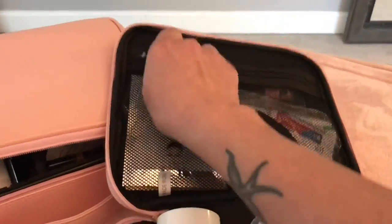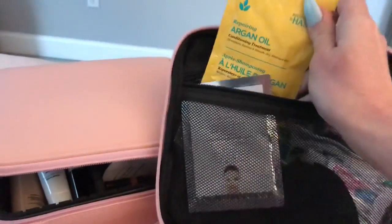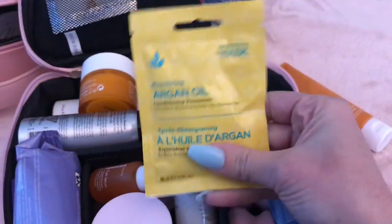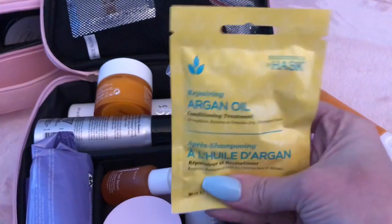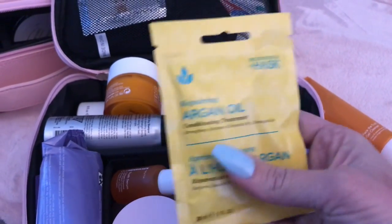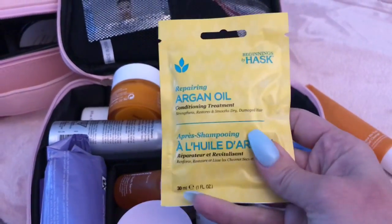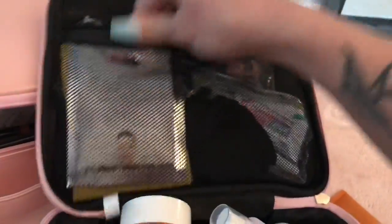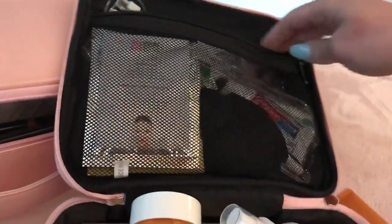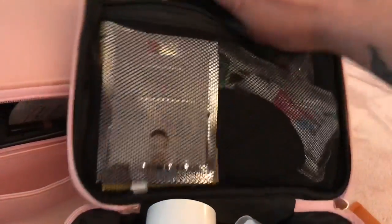Up here in the top pouch I have an eye mask and an argan oil hair mask. If you're going to be at the beach or in salt water, this is amazing to put in your hair once you get back to your hotel or cruise ship, shower, and wash the salt out — it completely softens your hair back up. These actually come from the Dollar Tree and they work really well. I also have my toothbrush kit, a headband, and a little pack of hair elastics, bobby pins, and hair ties in the top zipper.